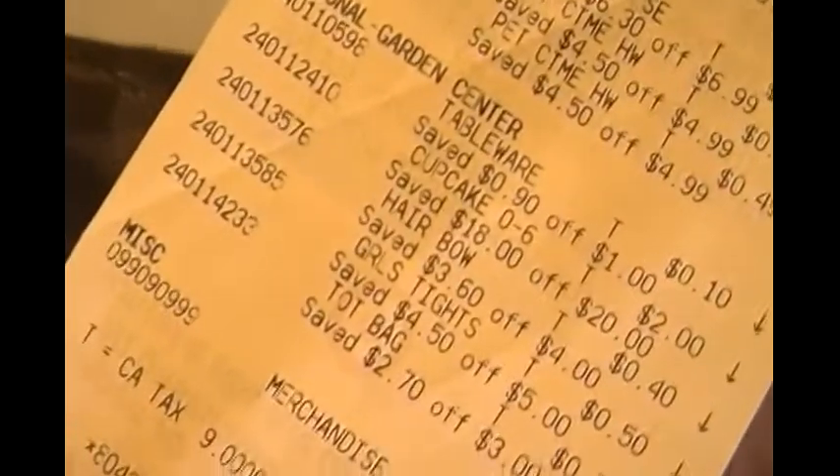I got a bunch of stuff — well, not much, but almost everything was gone so I got what I could. I got this bag full of stuff I'm going to show you. I got basically everything for a couple dollars, but most of it was four cents.